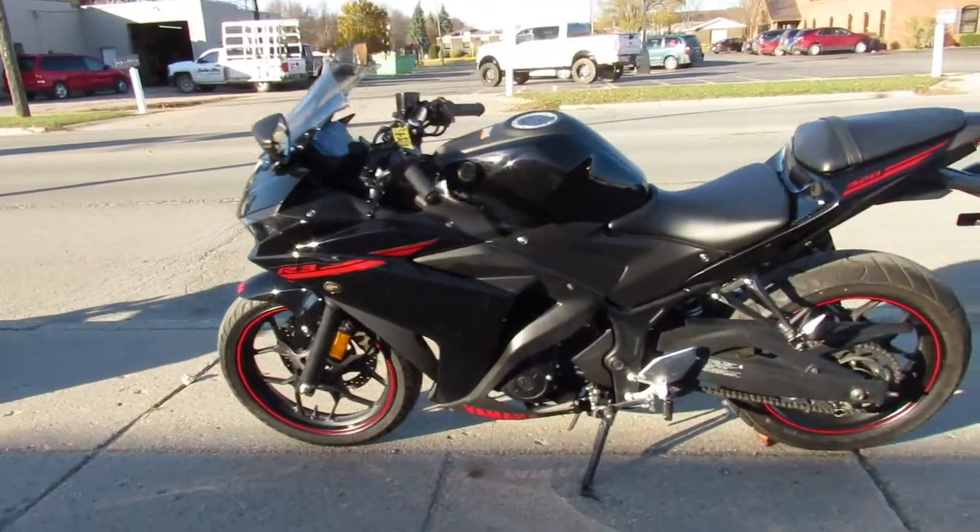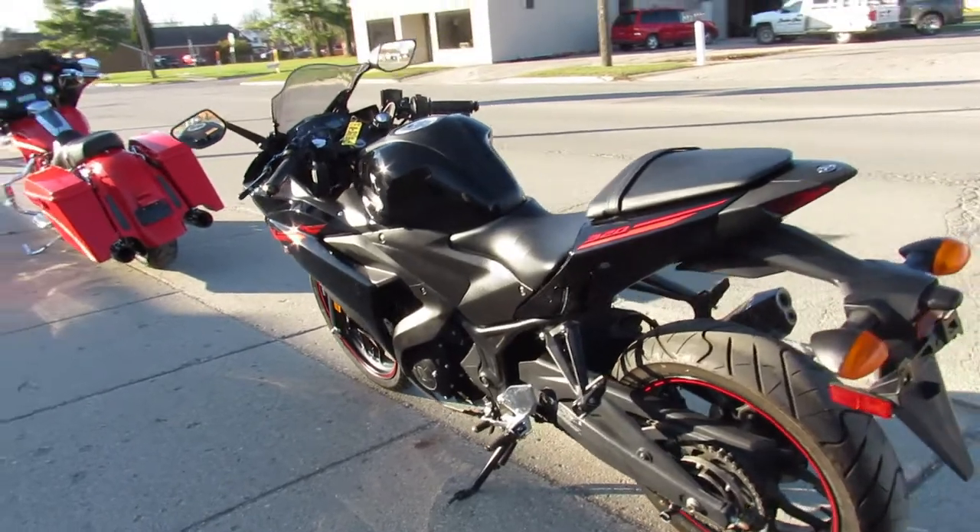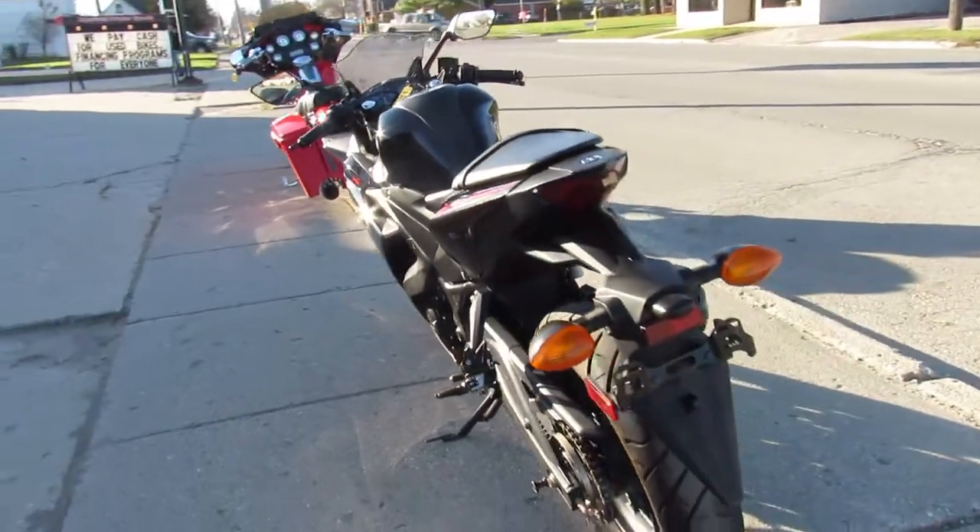This is a 2015 R3, just serviced at the factory authorized Yamaha dealership — inspected, all the fluids have been changed, it's ready to ride.